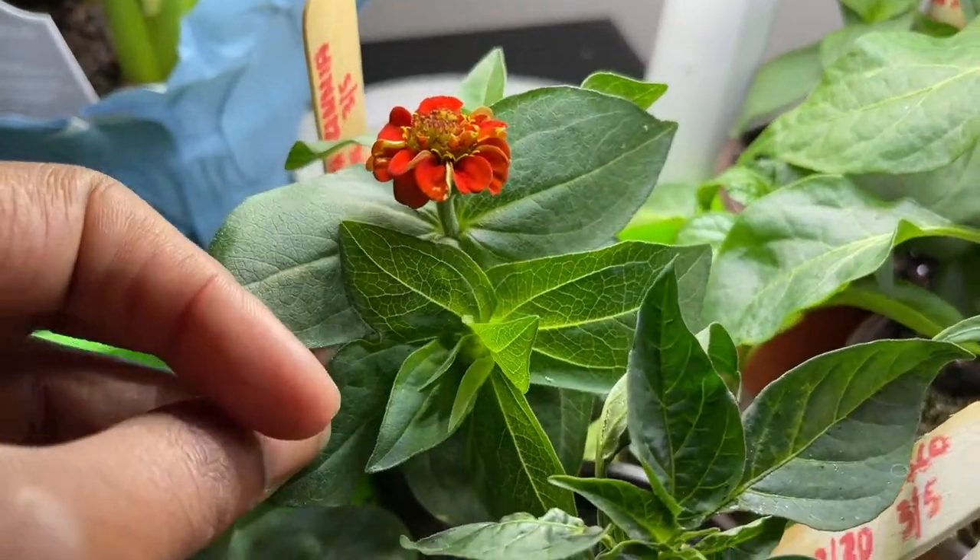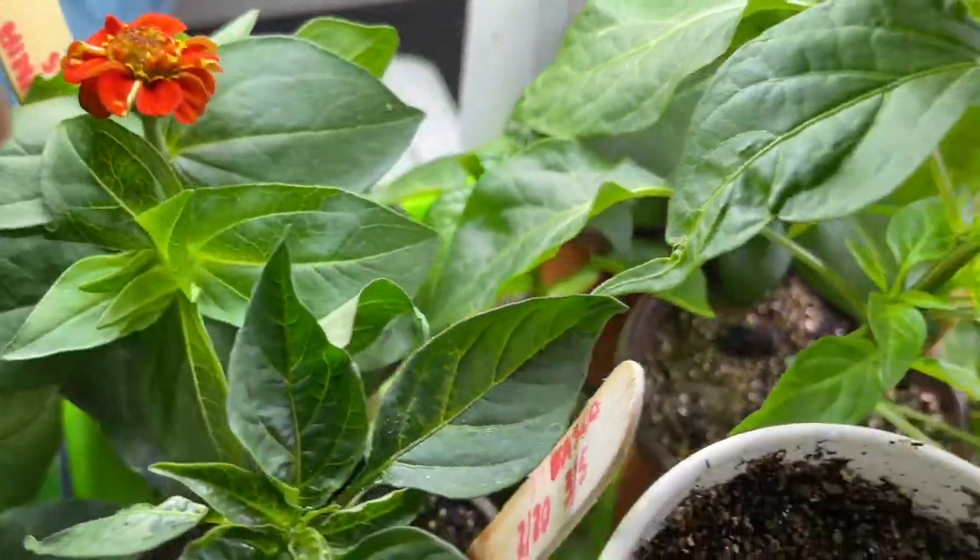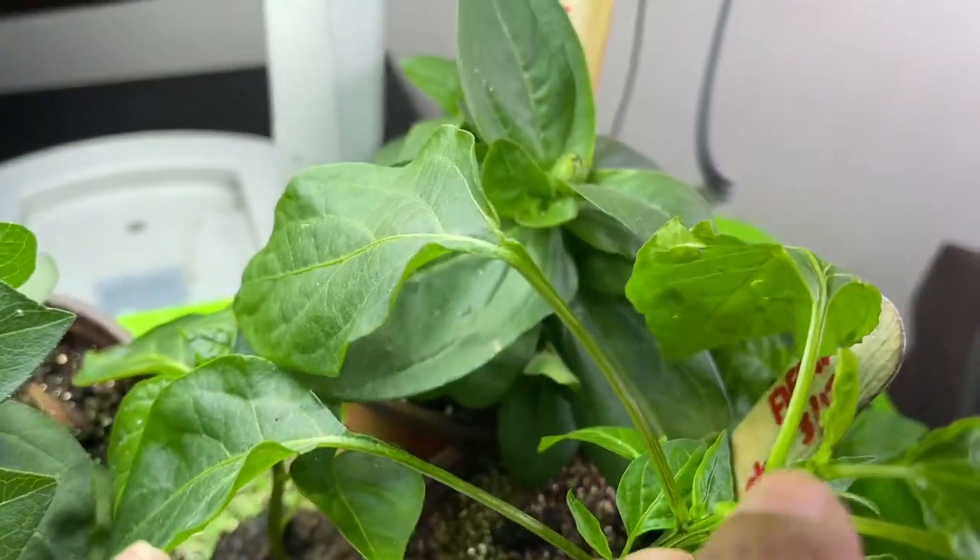Femolina Zinnia — look, isn't it so cute? It's so tiny. I got another one back there that's about ready to bloom.